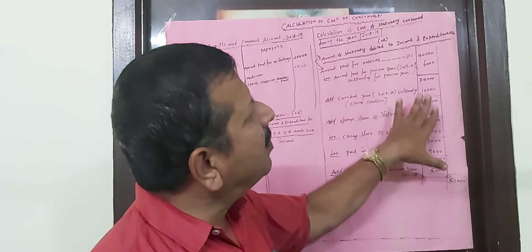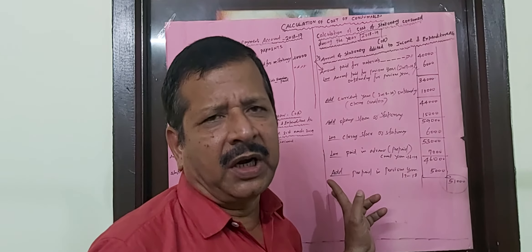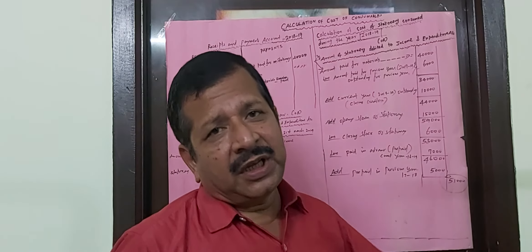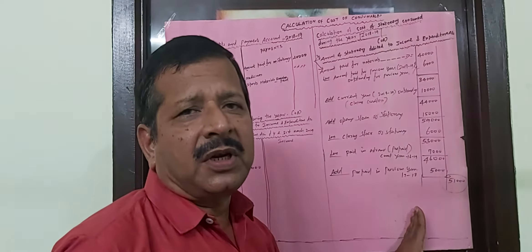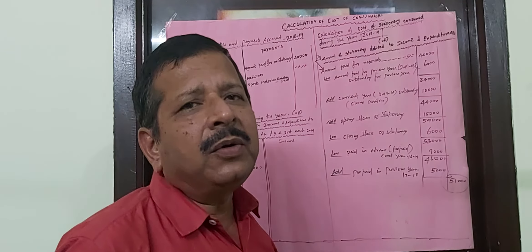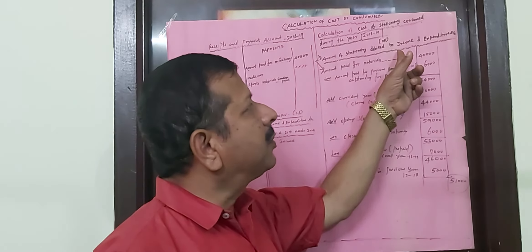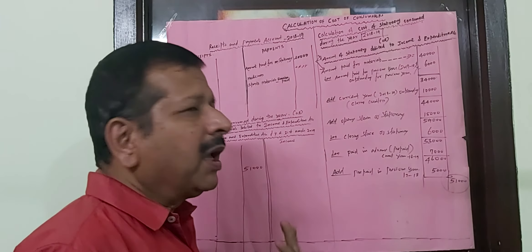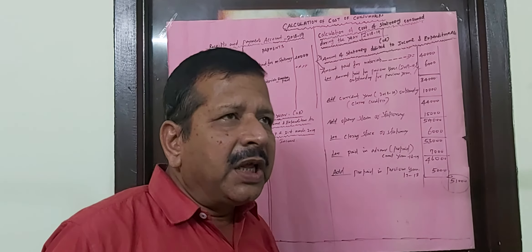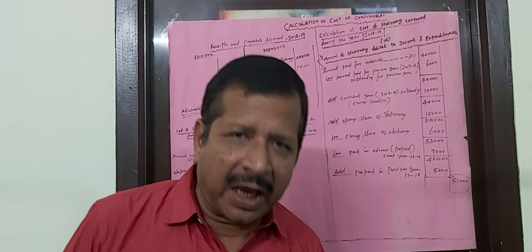For not-for-profit organizations, machinery is uncommon, but building depreciation and other fixed asset depreciation may be given as a percentage, which can be easily calculated. That will be explained separately. At present, the explanation covers how to calculate the cost of consumables or the amount of stationery debited to the income and expenditure account. Fixed assets like building and sports material will be explained in the next class.